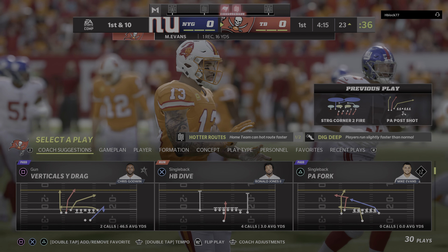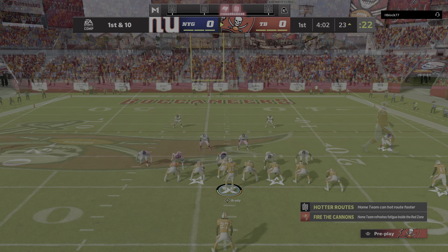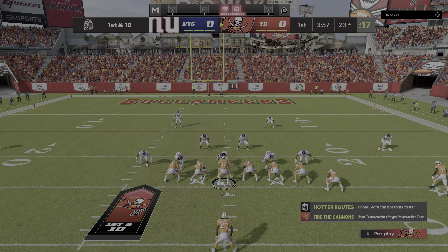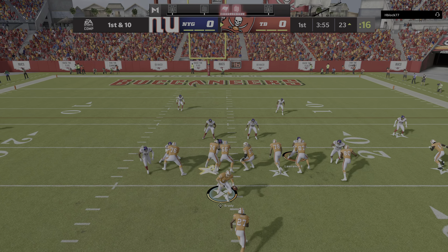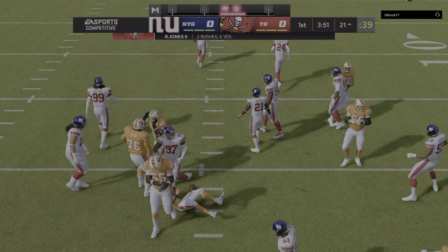It's a gain of 16. First down, Tampa Bay. It's a game of matchups, and that's why you take your receivers and move them around a bunch, especially your best guys. And when they work out of the slot, you often hear the coaches talk about how great it is because it gives you a two-way gun.